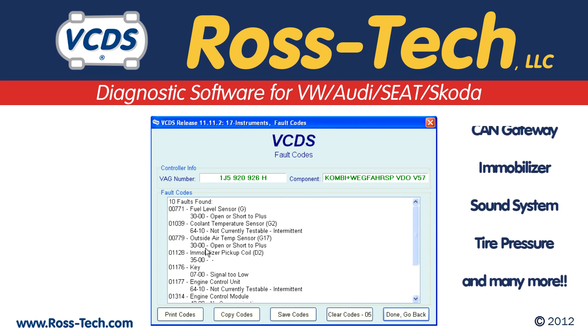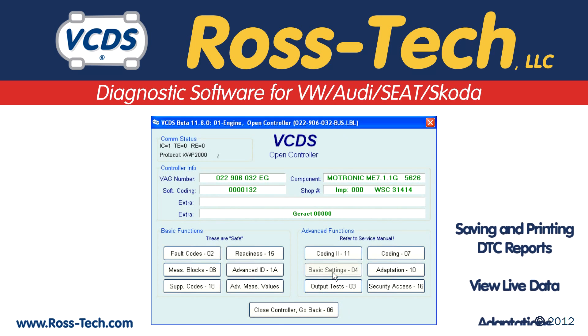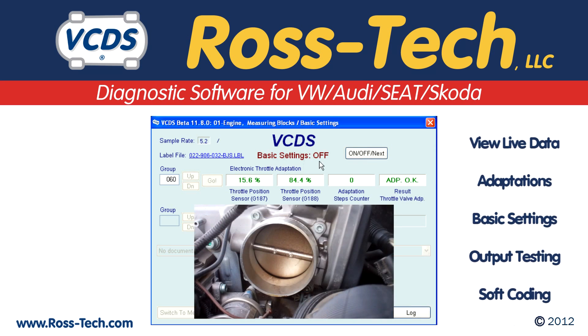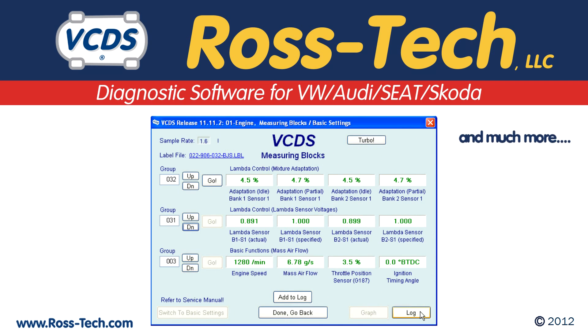If the factory scan tool can communicate with a control module, then so can VCDS. Once connected to a control module, VCDS can perform the same diagnostic functions as the factory tool. This includes saving and printing DTC reports, viewing live data, performing adaptations and basic settings, bi-directional control output test, coding of control modules, automated service reminder resetting, and more.